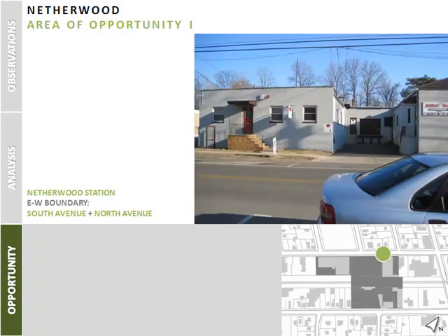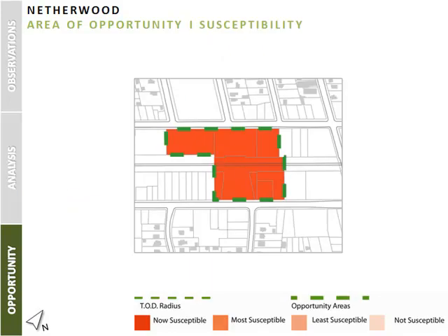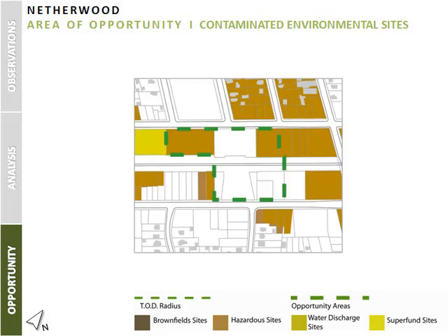When viewing the north side, there are some light industrial spaces that are currently in use as well as those that are underutilized. Through our findings, this area is marked as now susceptible to change. Brownfields are also present in the area, although the current extent of the contamination is unknown to us at this time.